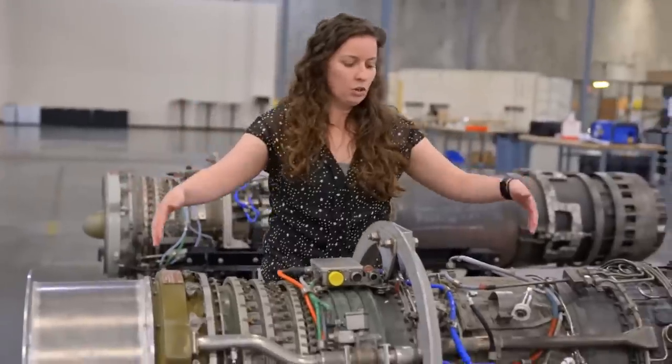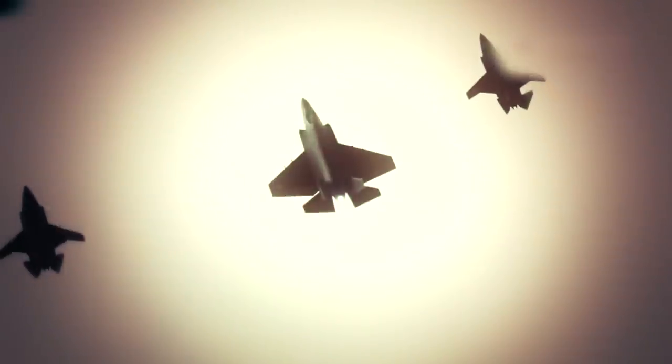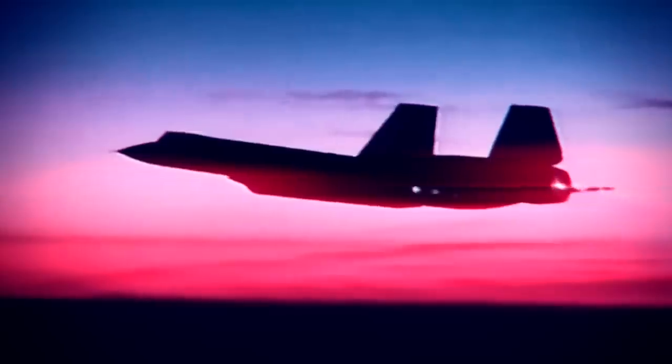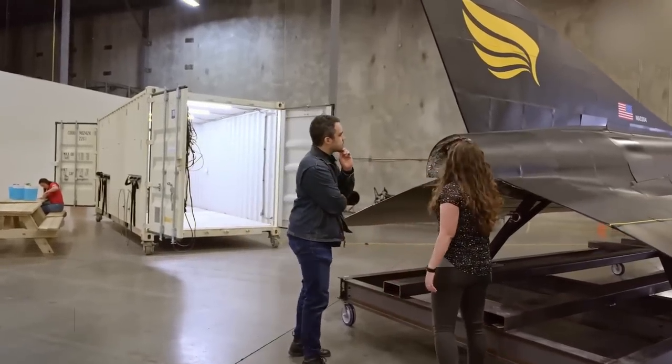While this might make the design somewhat suboptimal for both subsonic and high-speed performance, it's necessary for achieving the full range from ground level up to Mach 5. The second aircraft, expected in 2024, is projected to incorporate the Chimera engine.